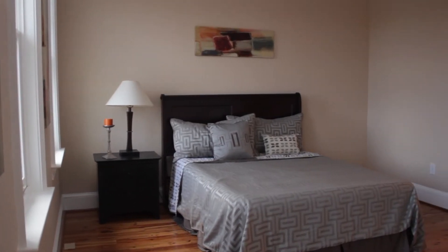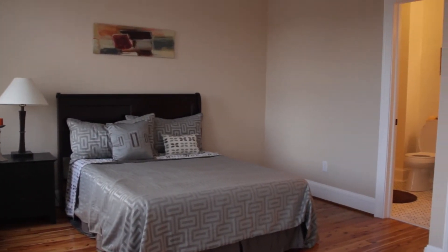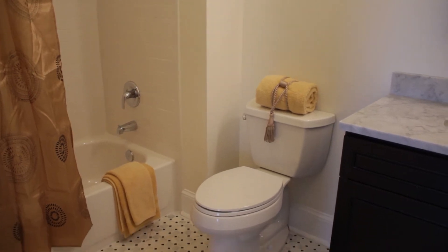Upstairs, here we are in the master bedroom. As you can see, it has plenty of space, a giant closet, and an attached bath with gorgeous tile.